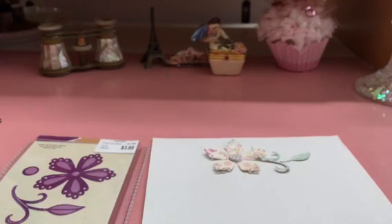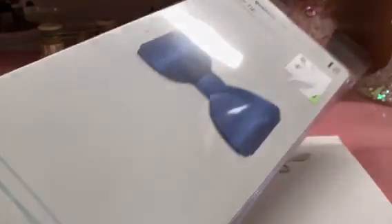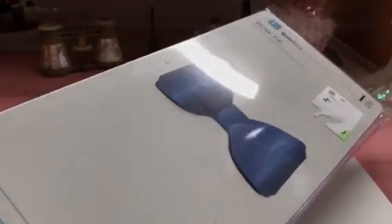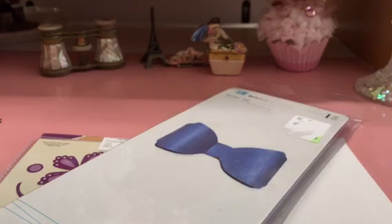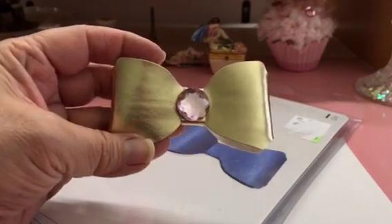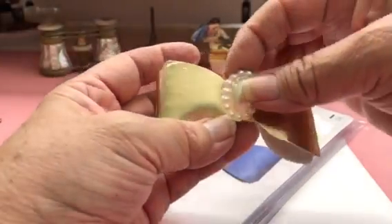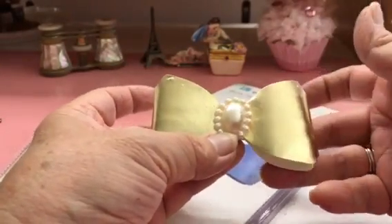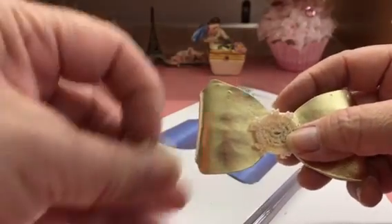I also cut out this die that Marilyn G gave me — I always get my tongue tied. I cut it out on pleather that I had, and this is what it looks like. I put a little brad through it, and you can make it like this, or put a tiny doily underneath and a little bow on there — really pretty.